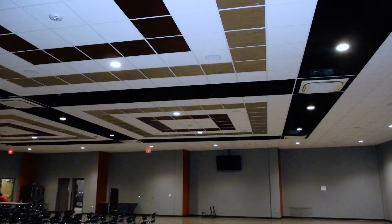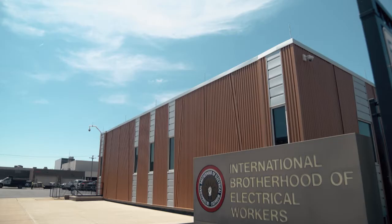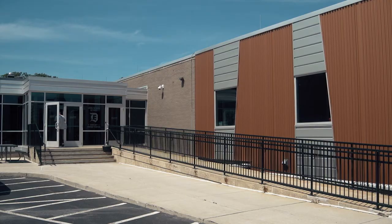We put all LED lighting in throughout the building. In concert with the LED lighting, we employed electronic devices such as occupancy sensors. We also put in a lighting control system.